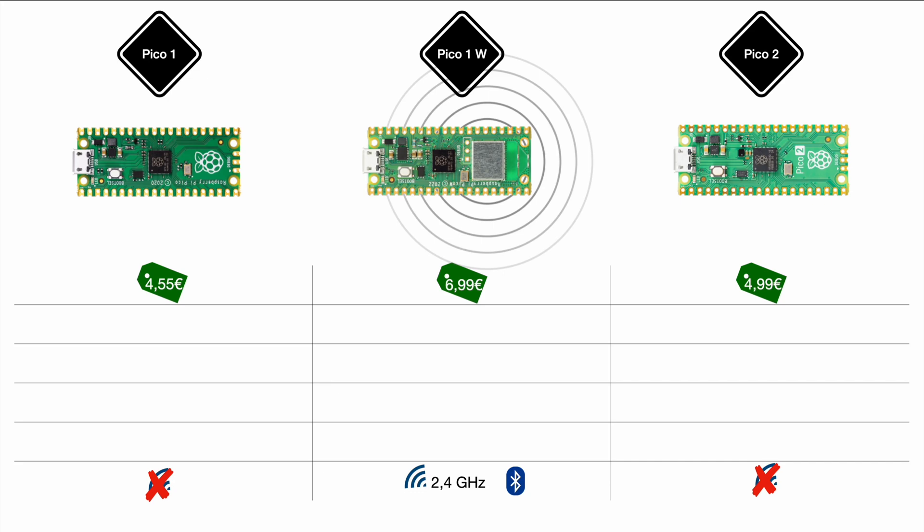Between the Pico 1 and the Pico 1 Wi-Fi, there was a gap of around one and a half years. So even though the Pico 2 is launching without Wi-Fi or Bluetooth, there is a quite high likelihood that they will launch a W version or wireless version later on, including Bluetooth and wireless LAN.